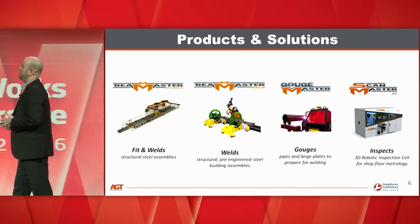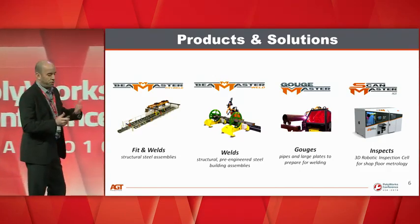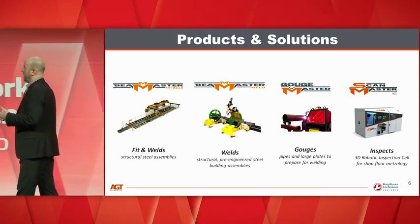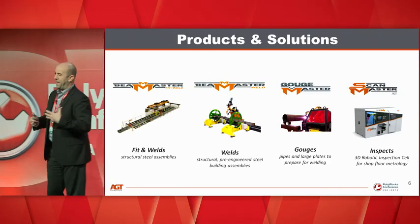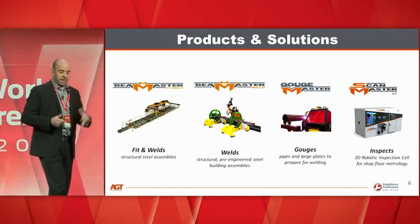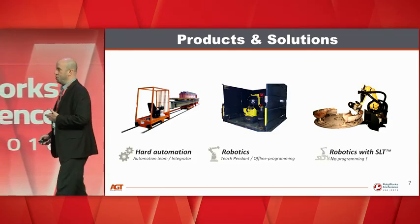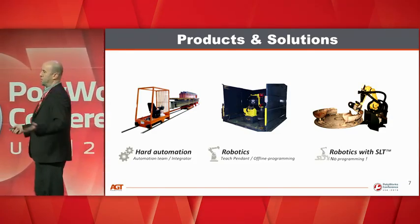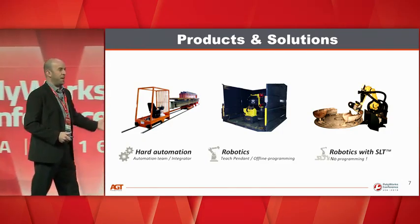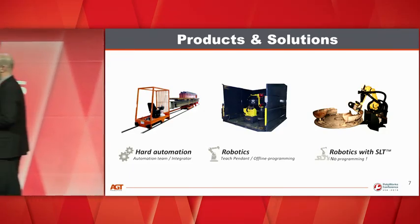We also have the Gouge Master, a portable robotic solution to prepare plates for joining and splicing. And we partnered with Creaform to develop the Scan Master — we handle the mechanical and robotic aspects to integrate the MetraScan-R scanner and make a shop floor metrology station. Of course, we also do custom equipment, starting from a blank page, ranging from hard automation to standard robotics to robotics that include SLT, which is a patented technology.